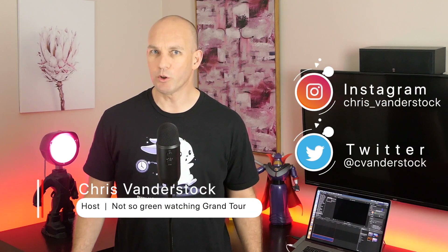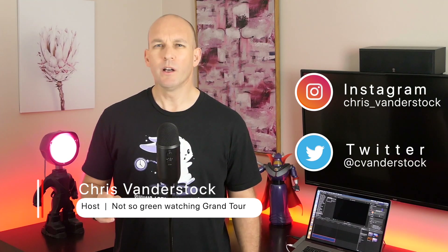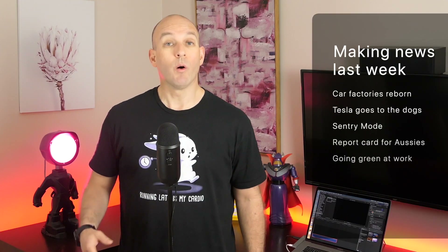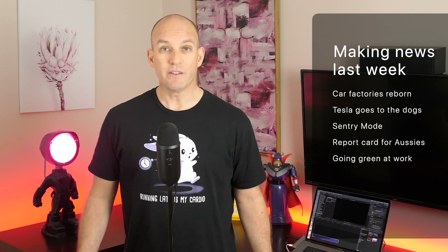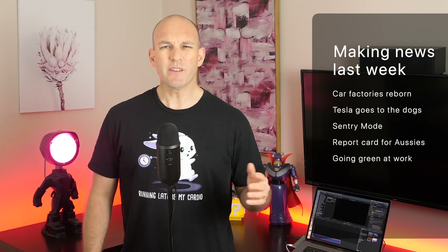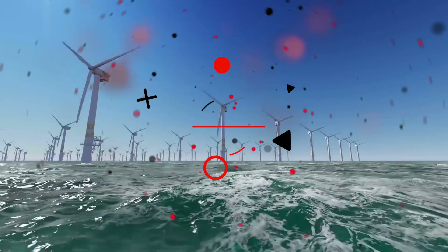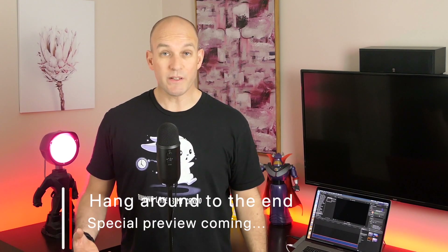G'day everyone, my name is Chris and welcome to Renewable News. I bring you everything that's happening in the tech space of everything green for the week commencing the 11th of February 2019. On today's show: what was Ford's factory in Geelong goes green, Tesla rolls out two new features, and I explore the Climate Council's report for Australia and offer some tips on how you can help get businesses onto a cleaner, greener path.